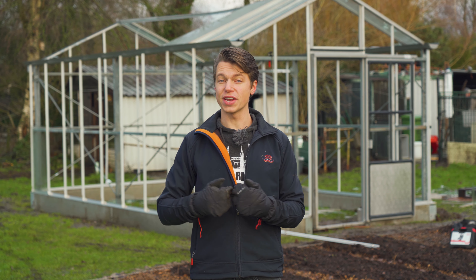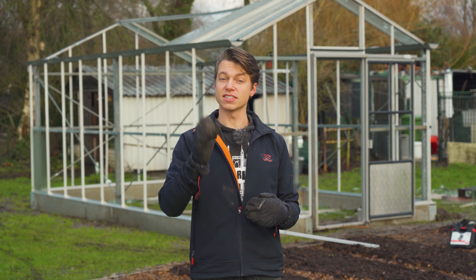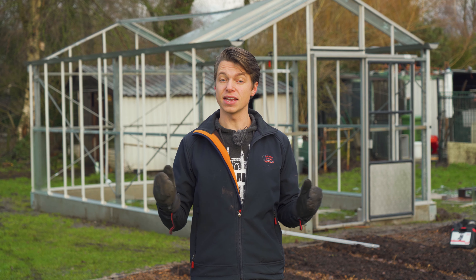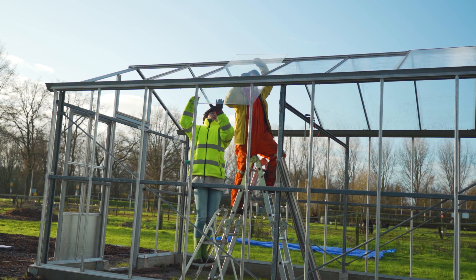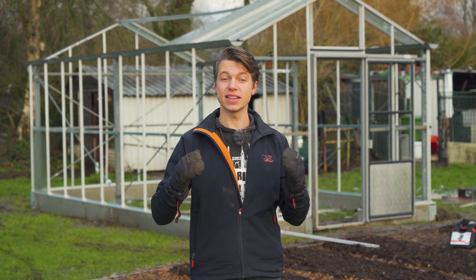I first started on the greenhouse myself, put in the first six sheets of glass — actually fell off the stairs, that was quite funny. Then Nicole joined in, we did two nights of working here, putting in another six sheets. Then two more days — first Christmas day and second Christmas day — we worked on the greenhouse and we had it finally done.